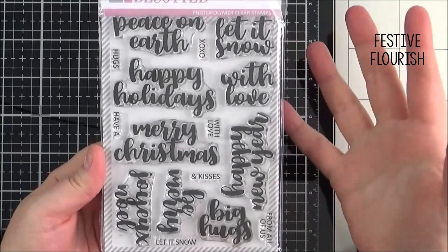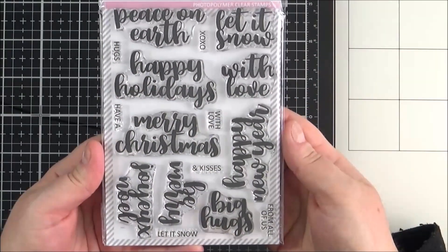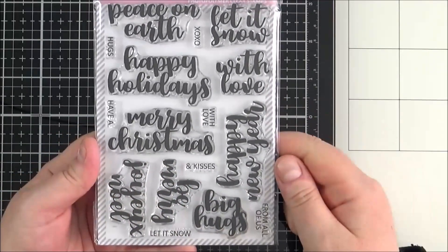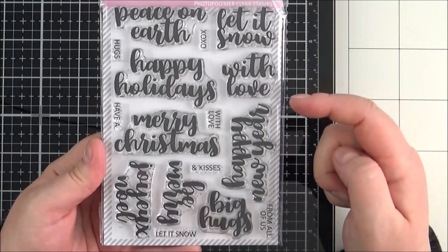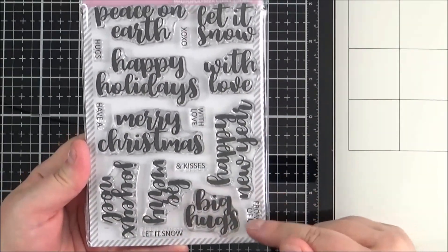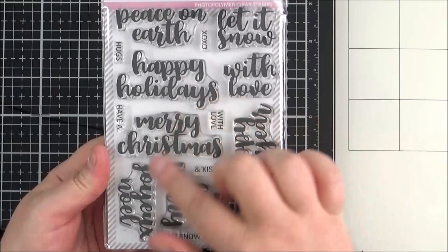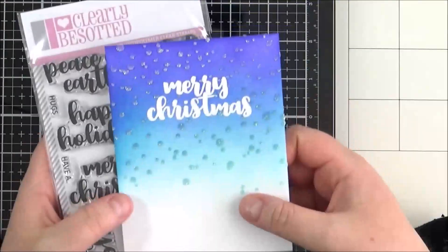This is the Festive Flourish set — great for holiday, winter, and Christmas cards, though I just used the 'Hugs' sentiment on a non-Christmas card. The sentiments read: Peace on Earth, Let It Snow, With Love, Happy Holidays, Merry Christmas, Happy New Year, Big Hugs, Be Merry, Joy, and Noel in a larger calligraphy font. The smaller basic font includes: XOXO, Hugs, Have A, With Love and Kisses, Let It Snow, and From All of Us. You can mix and match the two fonts or use them on their own. I'm really looking forward to using some of these larger sentiments on Christmas cards.